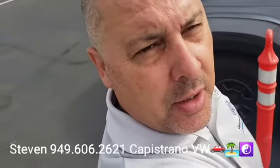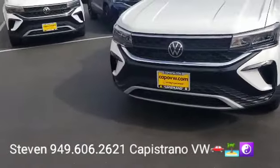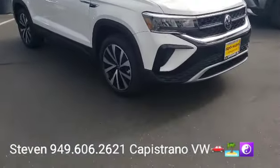Hey, how's it going Kimia? It's Steven here at Capistrano Volkswagen. Just want to thank you for your online request for the 2022 Taos SE with 4Motion. This is a rare one — it's super hard to find an S or SE with the all-wheel drive system, but this one has it.